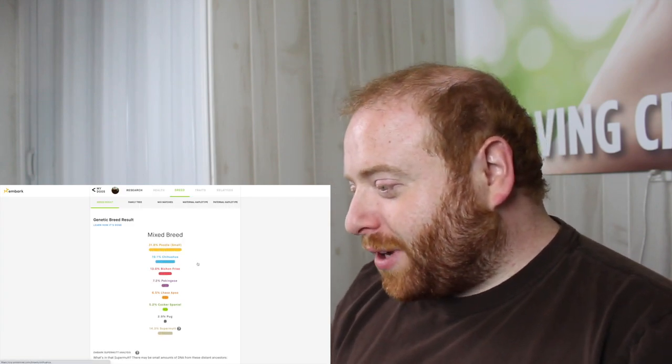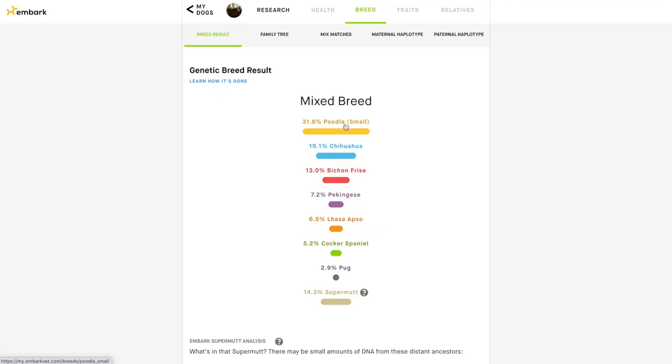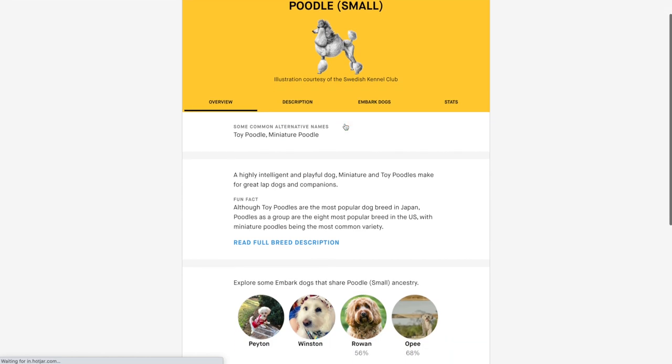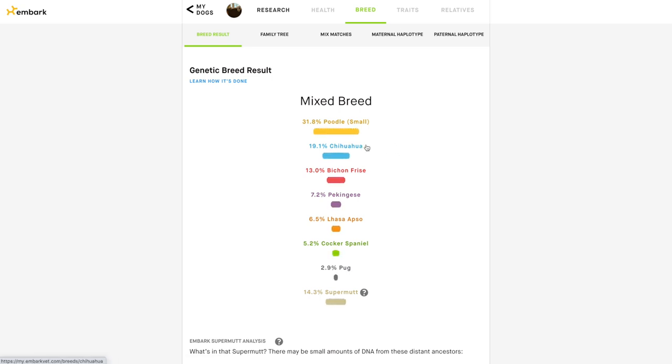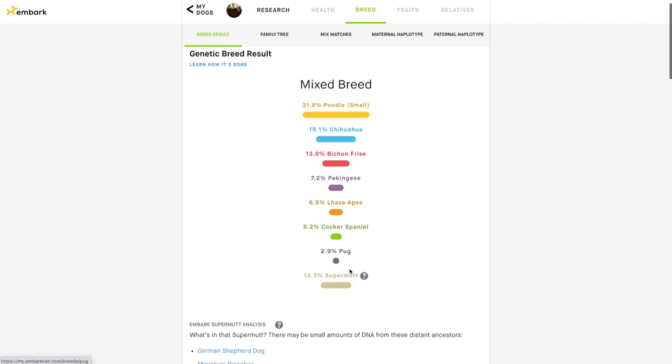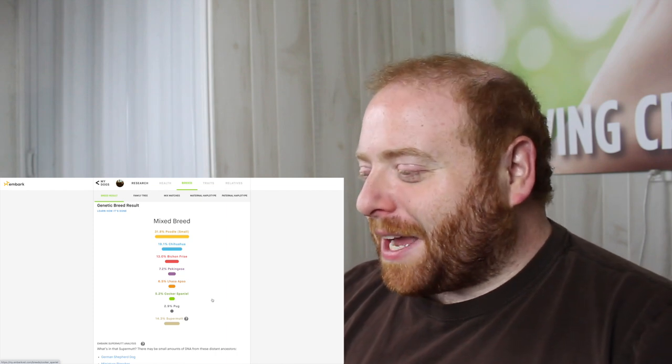Now let's see the full breed results. Mixed breed — wow, this is very different from the Wisdom Panel. We have 31.8% Poodle, 19.1% Chihuahua, 13% Bichon, 7.2% Pekingese, 6.5% Lhasa Apso — interesting — 5.2% Cocker Spaniel, 2.9% Pug, and then 14.3% Super Mutt, which I'm guessing is basically a way of saying broadly unknown.